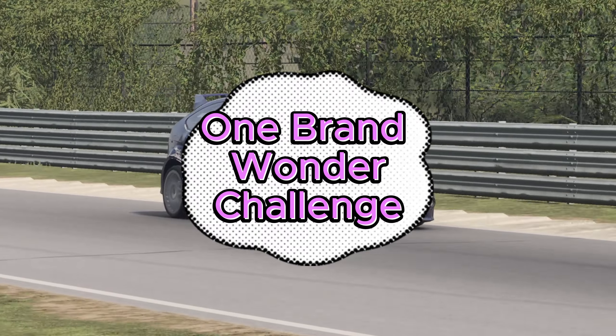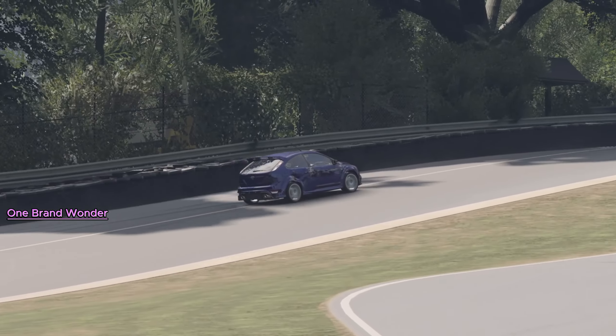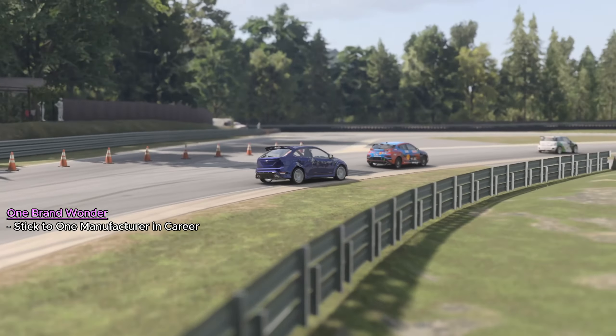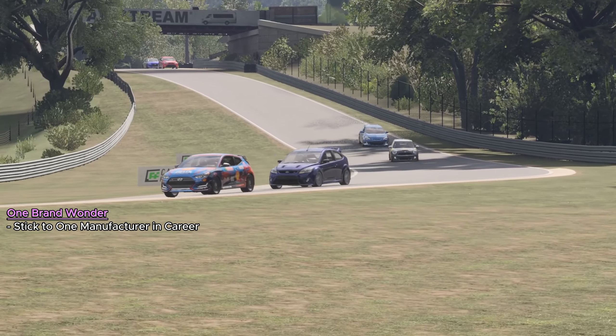The One Brand Wonder Challenge is a salute to brand loyalty, a journey through the heritage and prowess of a single automotive brand. As you race through the circuits of Forza Motorsport, each victory is not just yours — it's a tribute to the brand you represent. However, not every brand sports a car in each category, which adds a layer of strategy to this challenge.